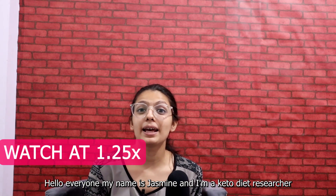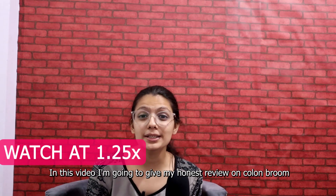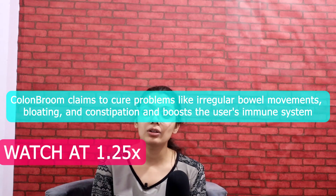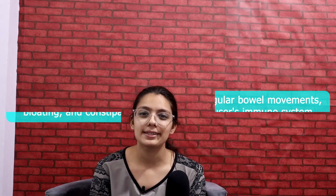Hello everyone, my name is Jasmine and I'm a Ketorite researcher. In this video, I'm going to give my honest review on Colon Broom. Colon Broom claims to cure problems like irregular bowel movement, bloating and constipation, and boosts the user's immune system.